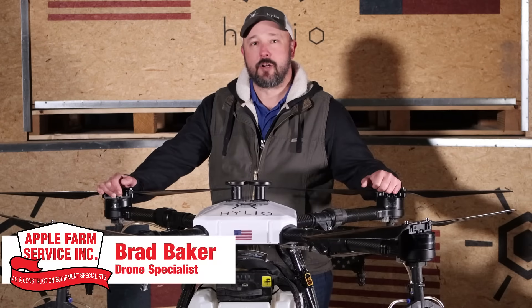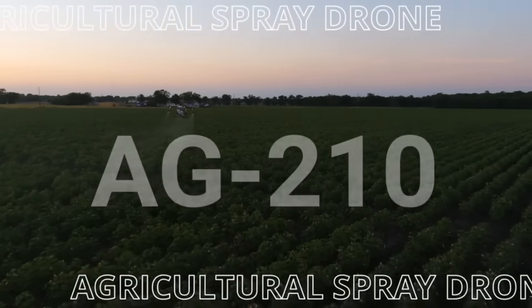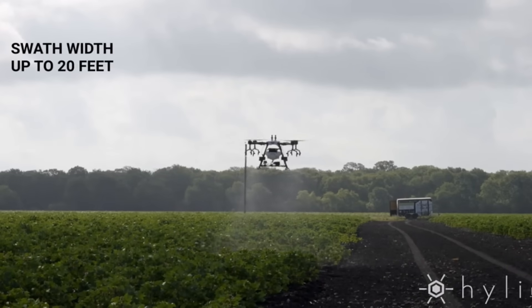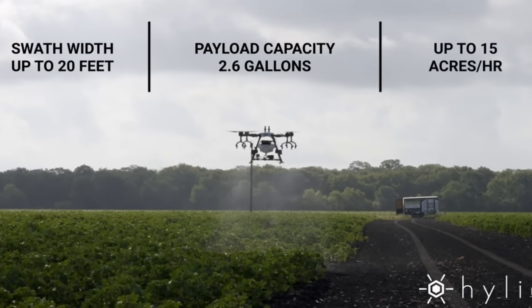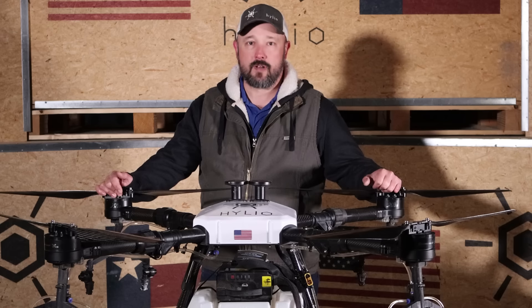Hi, I'm Brad Baker with Apple Farm Service. Today I want to tell you a little bit about our Helio Ag210 spray drone. It has a 20-foot swath, 2.6 gallon capacity, and can cover 15 acres an hour at a 1 gallon per acre rate.